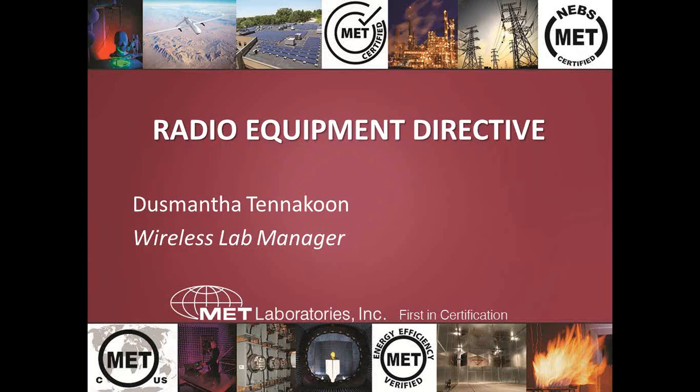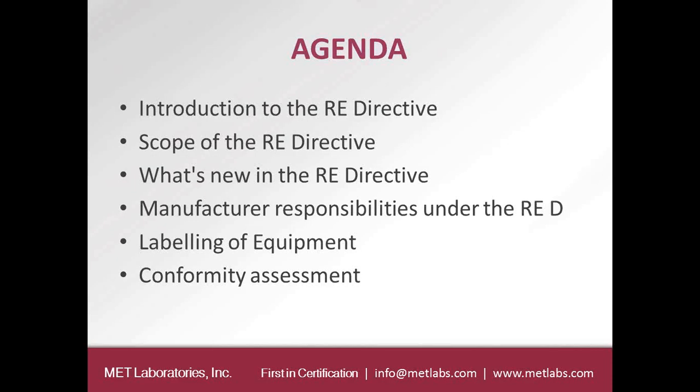Thank you, sir. Good morning, good afternoon, good evening, wherever you are. Welcome to the presentation for the Radio Equipment Directive. My name is Dusmansa Tanakun. I'm the wireless lab manager here in Baltimore. I also do reviews for STC Canada and also as a notified body reviewer under the RNTP Directive. Today's presentation will be on the new Radio Equipment Directive, which will take effect in a couple of days. Throughout the slides, I'll be referring to the Directive as the RED.